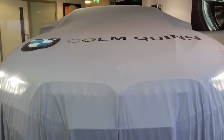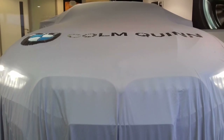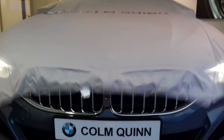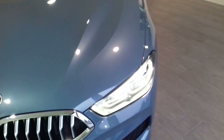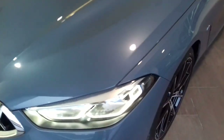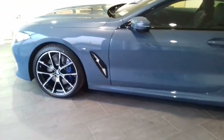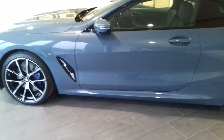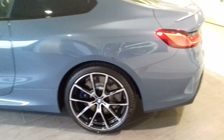John Reynolds here from Colum Quinn BMW. Really exciting day here with us. We're going to unveil the brand new BMW 8 Series. It's an absolutely stunning car. This particular version in front of us is a BMW 840d Coupe, finished in Barcelona blue, which is a brand new color just for the 8 Series.